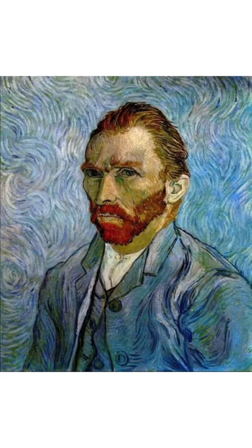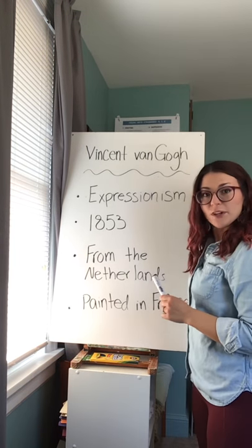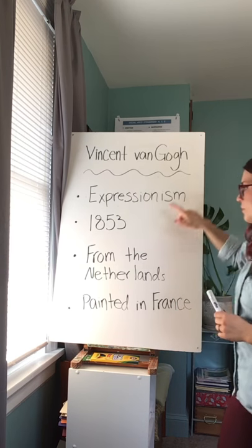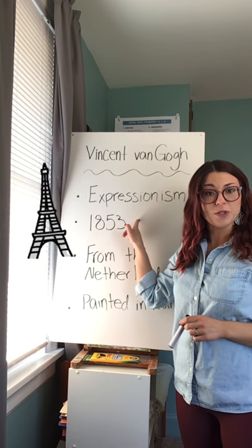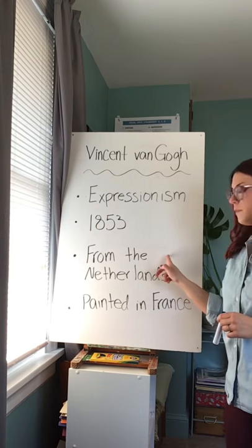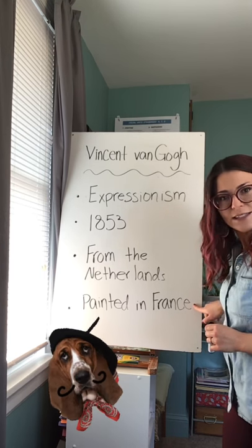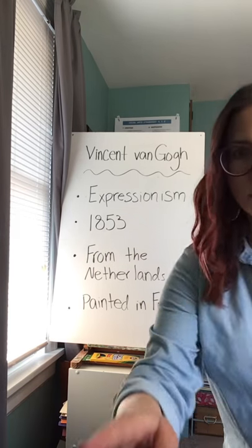Here are some self-portraits that he painted. Here are some quick facts about Vincent van Gogh. The type of art that he did was called Expressionism because it showed a lot of feeling. He was born in 1853 — that's around the same time that the Eiffel Tower was made. He's from the Netherlands, but he did most of his painting in France, specifically a little town called Arles, which was super beautiful. Here are some of his paintings made in Arles, France.